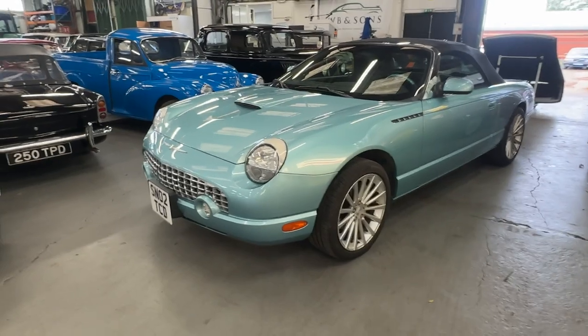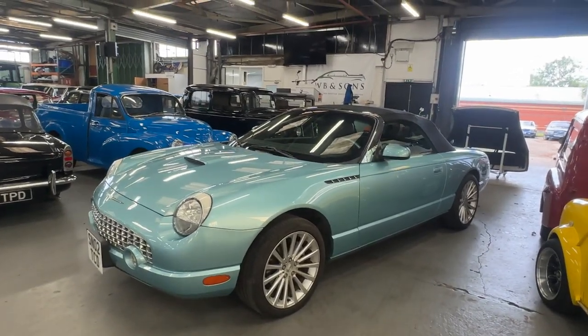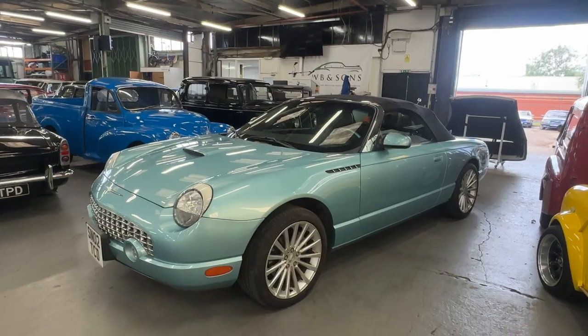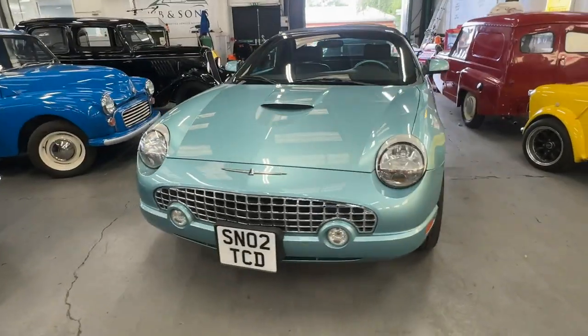Showing 15,000 miles, which we'll get to. It's a lovely turquoise blue with a black convertible roof, and it's also got a white hard top. We'll get onto that and the contrasting interior, but it's a very, very pretty looking car.